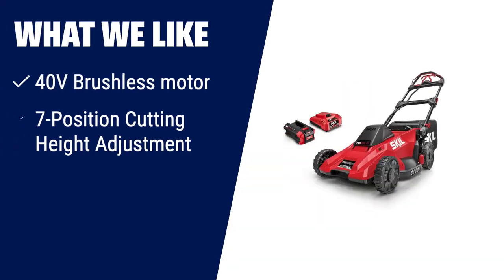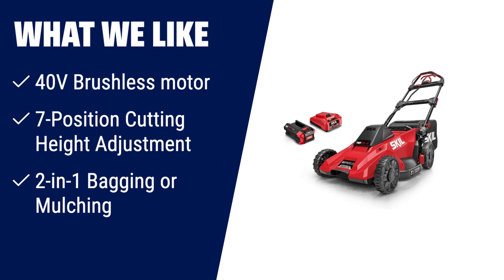What we like: If you prefer a gas-free lawnmower that still offers powerful performance, then this one is for you. The 40V brushless motor provides efficient and high-performance power without the hassle of gas. With its seven-position cutting height adjustment and two-in-one bagging or mulching capability, you can easily customize your mowing experience to suit your needs.